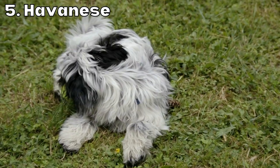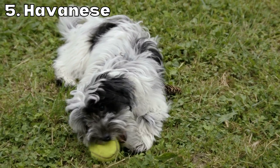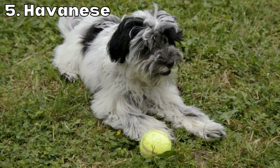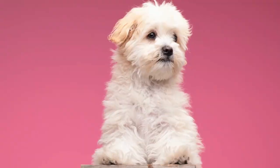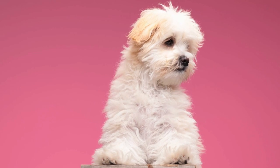Havanese are small fluffy dogs that are known for their intelligence and affectionate nature. They have a long silky coat that doesn't shed and requires regular grooming to keep it looking at its best. Havanese weigh around 7 to 13 pounds and stand around 8 to 11 inches tall at the shoulder. They're a small breed that's well suited to apartment living and are generally easy to train.